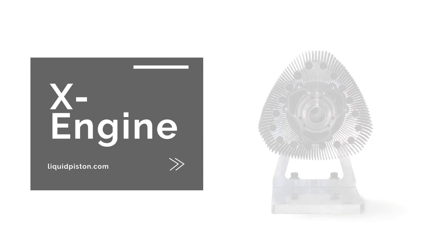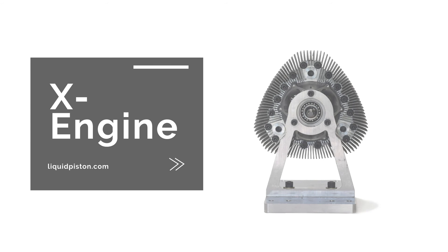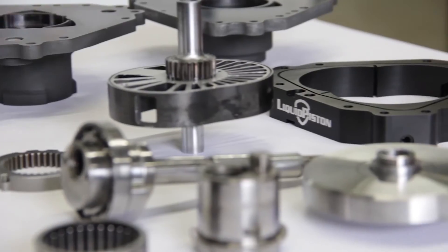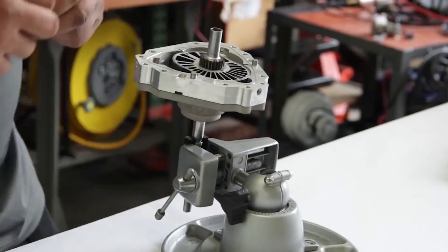The X-Engine from Liquid Piston represents a quantum leap in combustion technology, but this technological advancement didn't happen overnight. The development of the X-Mini multi-fuel rotary engine represents the work of dozens of members on the Liquid Piston team and spanned well over a year.